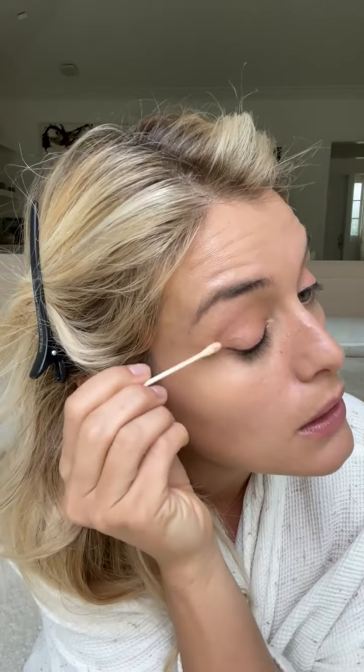I just go back with a Q-tip and pick up anything that has fallen down. Any little cleanup I want to do out here just to refine the line I can also do. You can also take this Q-tip and just sort of smudge it over the line if you want to create an even more blurred effect, but it does take the product off eventually — it just depends how present you want your makeup to be.